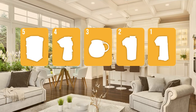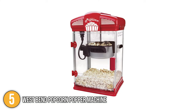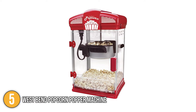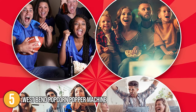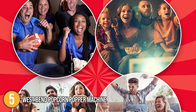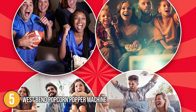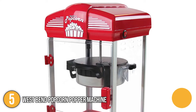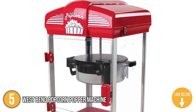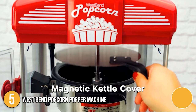The popcorn maker coming in at number 5 on our list is the West Bend Popcorn Popper Machine. With this popcorn maker, you can create fresh, hot popcorn at home for movie nights. The elegant cabinet has a small footprint and can be placed almost anywhere while holding up to 4 quarts of popped popcorn. It also has a kernel catcher and magnets at the top to keep the cover in place while emptying or removing the kettle. This popcorn maker has a door that can be tilted for convenient access, making serving enjoyable and easy.